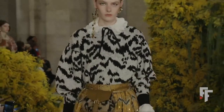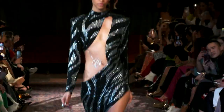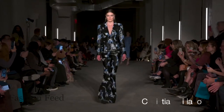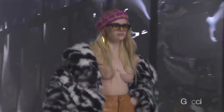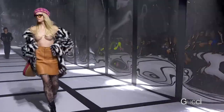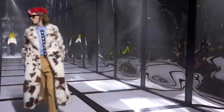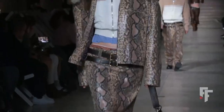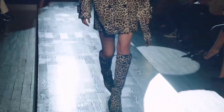The most used animal print on the runways was zebra print — seen in Louis Vuitton, Christian Siriano, and Gucci. We also see cow prints in Gucci and Ambush, as well as snakeskin and cheetah print. But zebra print was the one featured the most across all the shows.